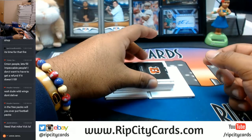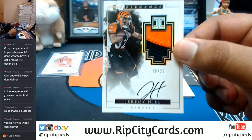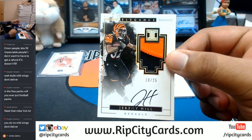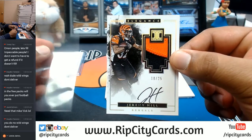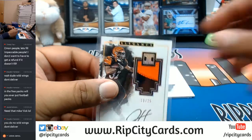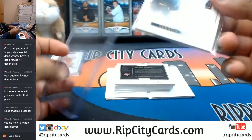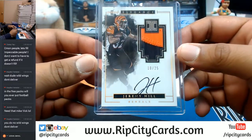Well, if you need that Mike Vick and you don't hit it in this one, you could probably get them in our store — still lots of good teams available. Jeremy Hill 10 of 25 for the Bengals — nice patch auto there for the Bengals.